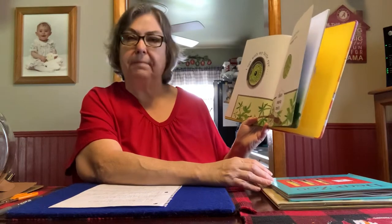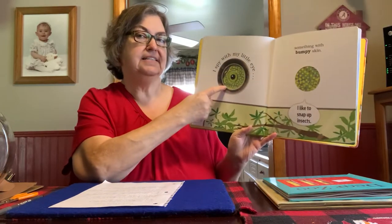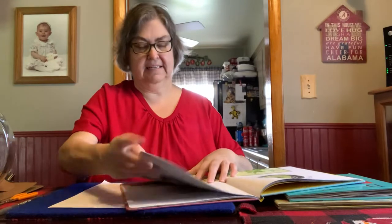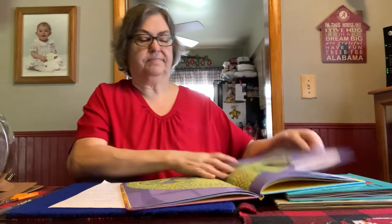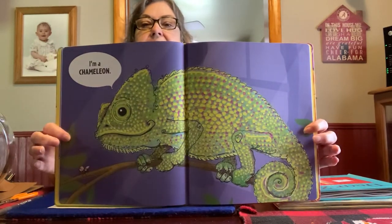I spy with my little eye something with bumpy skin. I like to snap up insects. Look at those eyes. I'm a chameleon. Does anybody have a chameleon at home?